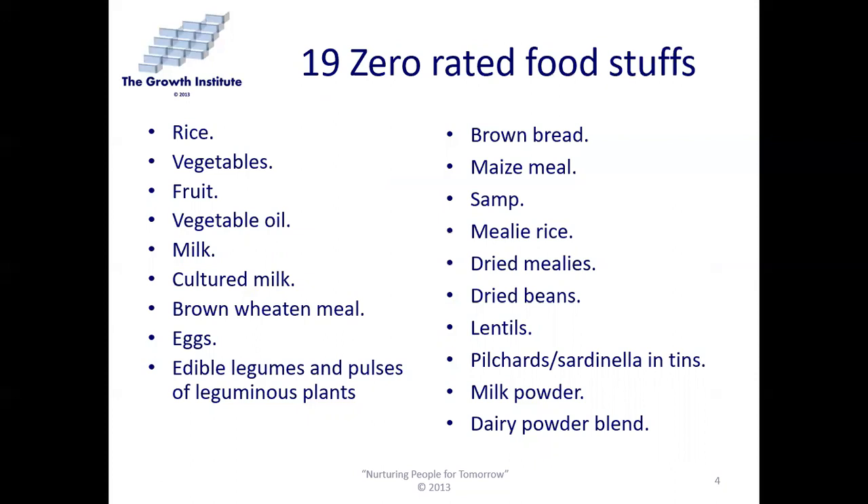There are 19 zero-rated foodstuffs listed. Things like rice, vegetables, fruit, vegetable oil, milk, cultured milk, brown wheat and meal, eggs, edible legumes and pulses of leguminous plants — that's peas and beans and things like that — brown bread, maize meal, samp, mealy rice, dried mealy, dried beans, lentils, pilchards, also pilchards in tins but not tuna, milk powder and dairy powder blend. Just in case they tell you that you bought any of these out of petty cash, remember that they are zero-rated.